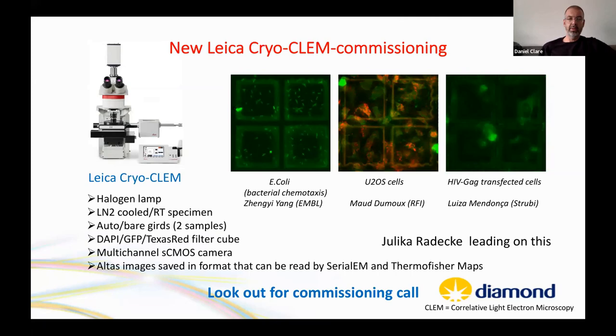The EBIC team has grown substantially, with staff looking after instruments, doing local contacts, an executive committee, and Paige as director. Martin has provided significant support with various aspects of facility operation.